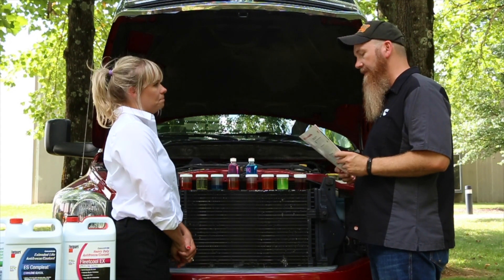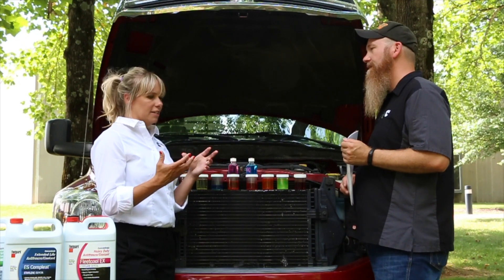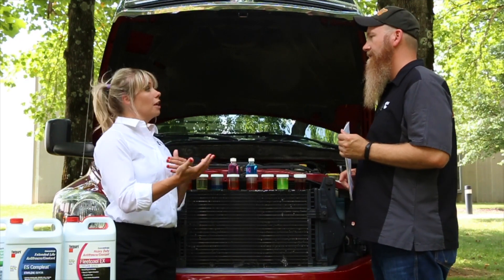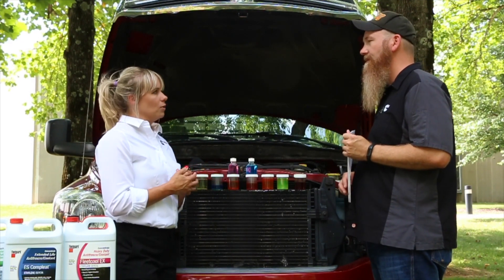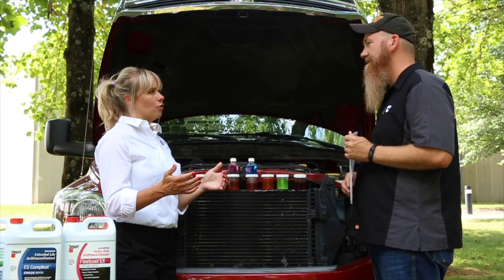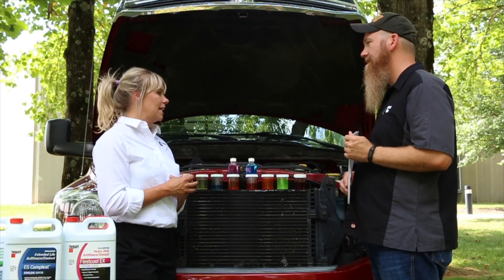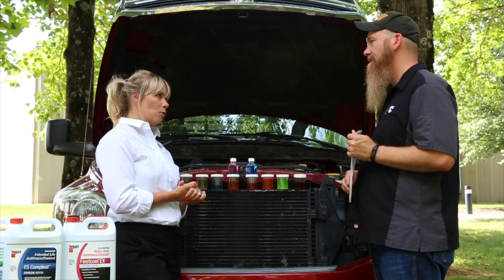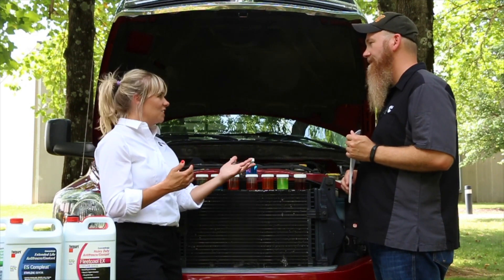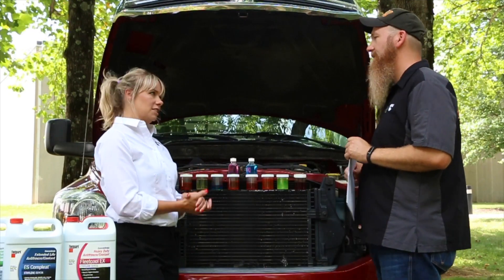Why are there so many different types of coolants? This is really driven by different OEM requirements and needs, which come from different engine tiers and the different metals used. For example, many European OEMs require silicated OAT because they use a lot of aluminum in newer engines, and silica protects aluminum well. There are also different regional biases, such as the REACH regulation in Europe. Preferences around nitrite, nitrite-free, phosphate, and phosphate-free formulations require coolant manufacturers to provide a diverse portfolio.